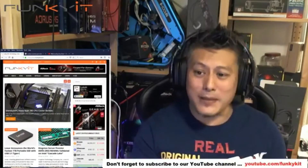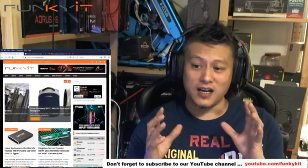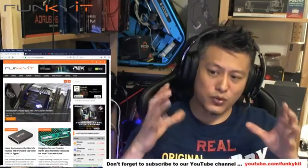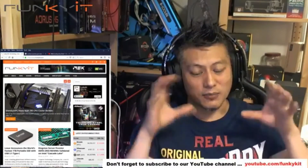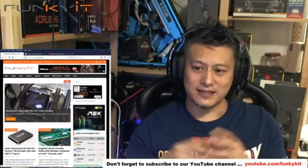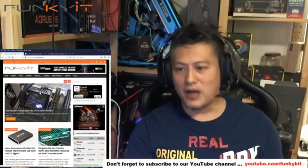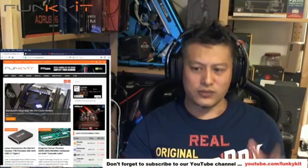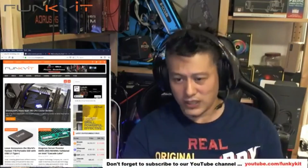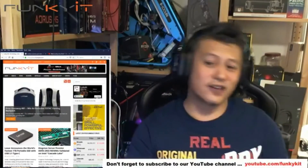Next we have the Silentium PC Navis RGB — it's a 280mm all-in-one cooler with a 280mm radiator, and you can fit 240mm fans with it. It's currently sitting on a Core i9. It's a good all-in-one cooler and has a nice RGB effect. Check out the review on our website.